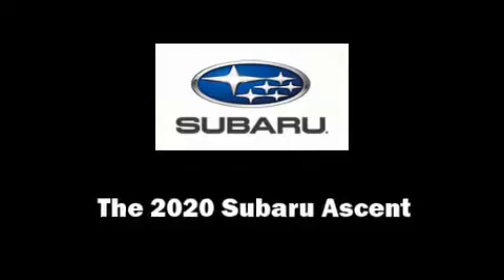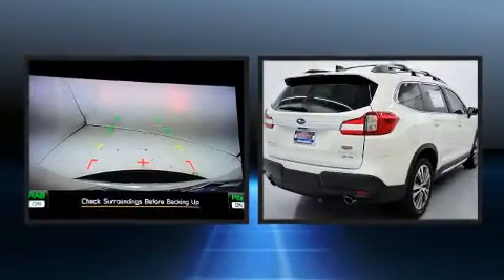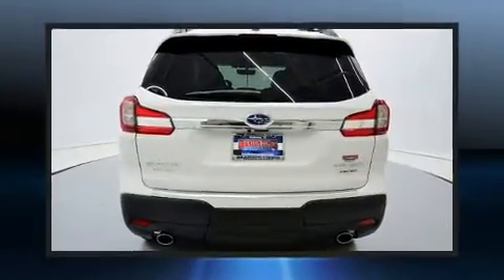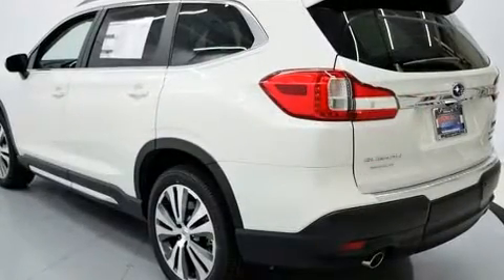Treat yourself to a test drive in the 2020 Subaru Ascent. Smooth gear shifts are achieved thanks to the 2.4-liter four-cylinder engine, and for added security, dynamic stability control supplements the drivetrain. The engine breathes better thanks to a turbocharger, improving both performance and economy.